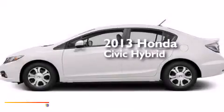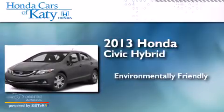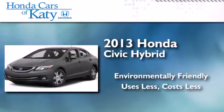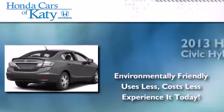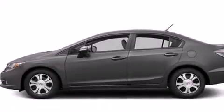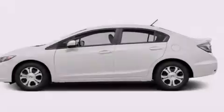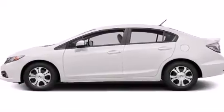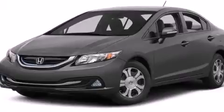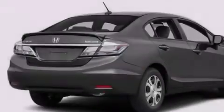This is a brand new 2013 Honda Civic Hybrid. Features include a low tire pressure indicator, a multi-link rear suspension, alloy wheels, front and rear floor mats, side curtain airbags, air conditioning with automatic climate control, cruise control, a rear window defroster, a remote entry system, and a rear view camera.